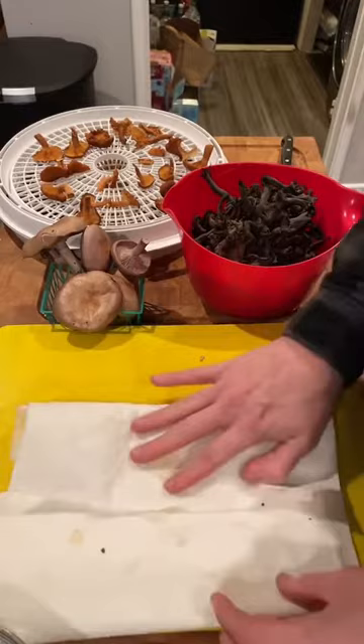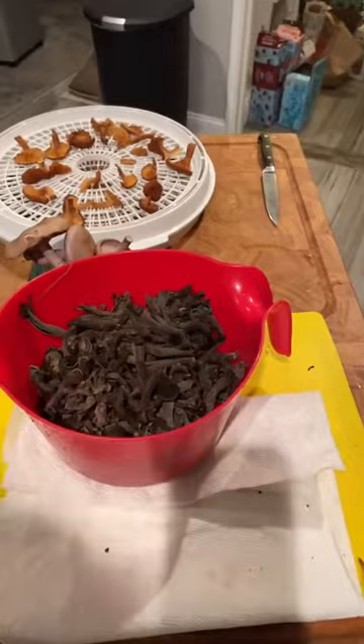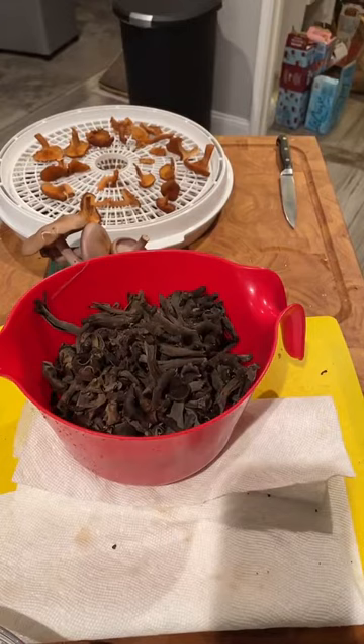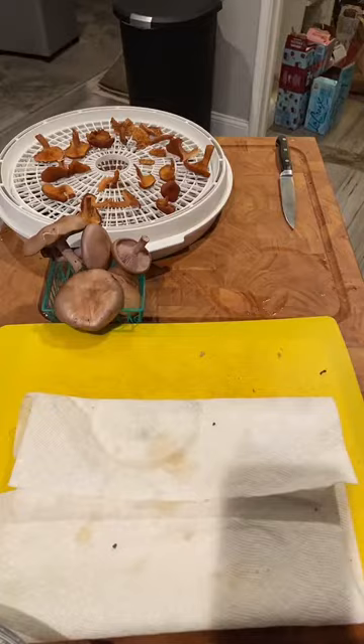To clean black trumpets, my favorite thing to do is to soak them. I know some people get weird about washing their mushrooms — I am not one of those people. I think wild mushrooms are covered in dirt and you need to wash them. Anyone who tells you otherwise is probably not working with wild mushrooms; they're probably working with something like Agaricus bisporus from the supermarket.